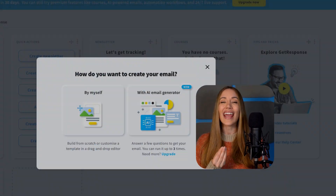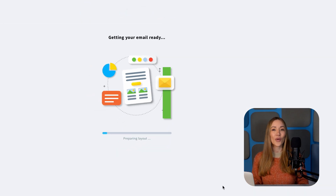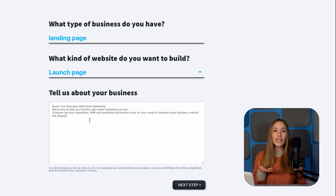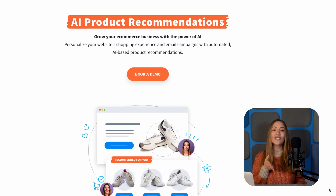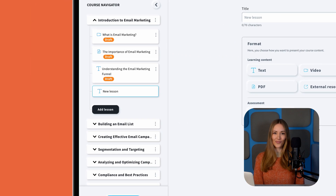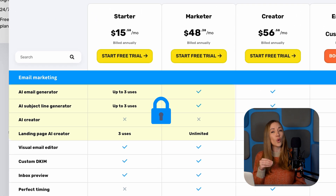GetResponse is an all-in-one marketing platform that packs some serious AI heat. Their AI assistant writes newsletters and automated emails with pre-built AI prompts to save you time and brain power. GetResponse's AI website wizard can actually build a professional website in minutes – just provide a few details and voila, instant site. For e-commerce brands, the AI product recommendations tool analyzes customer behavior and suggests relevant products, helping boost conversions. GetResponse even has an AI lesson generator that drafts course content for you, though be aware that not all AI tools are available on lower tier plans.